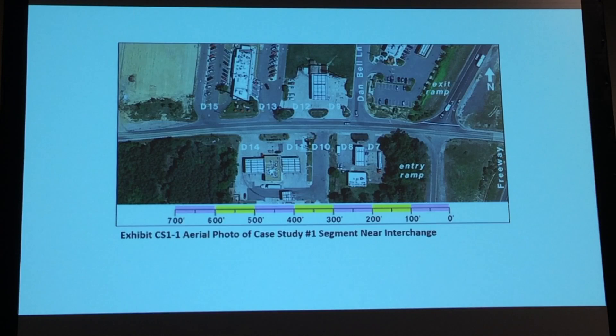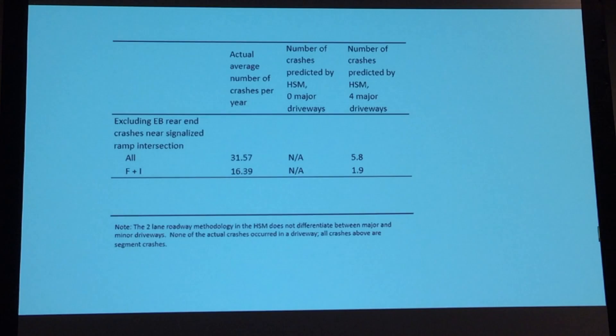So we described what's out here, we've numbered the drives, and we provided a little ruler at the bottom so you can see where we're at. Here is the crash data. What we did was take the actual crashes that were out there, and then ran the Highway Safety Manual to see how the actual crashes would compare with the average crashes on a like facility.